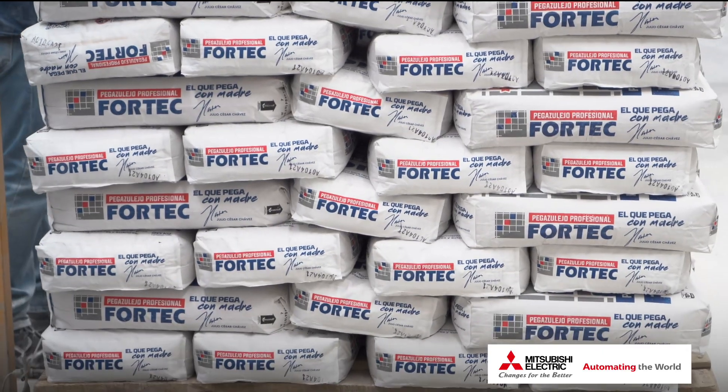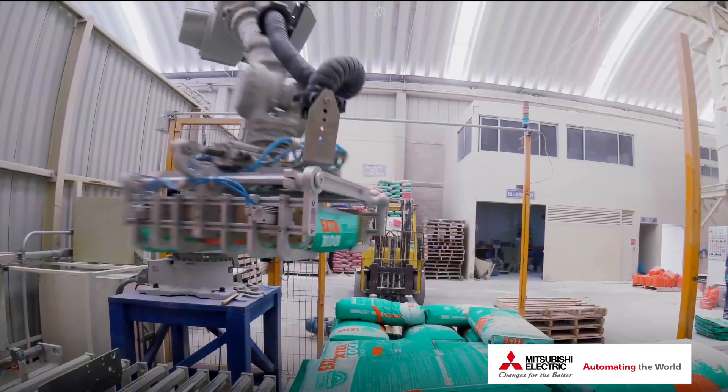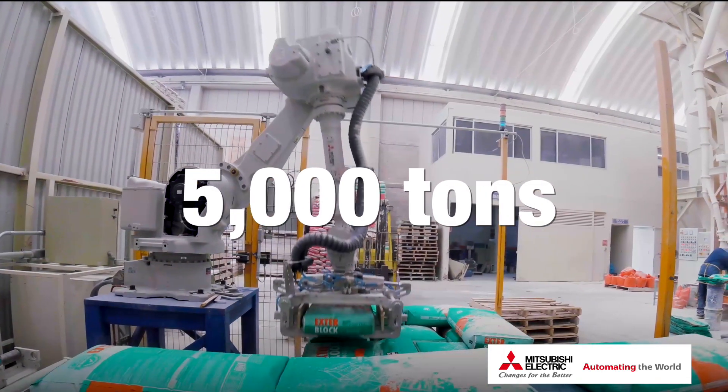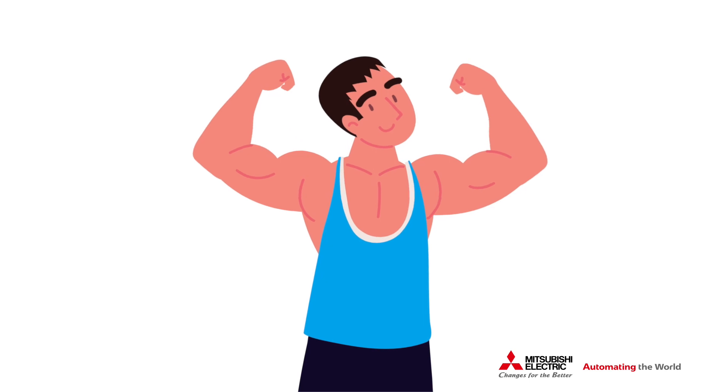Previously, Grupo Fortec would produce up to 3,200 tons of material per month, but after implementing the new solution, they are now able to produce up to 5,000 tons of material per month. Improved productivity and increased safety? That's a seriously strong solution.